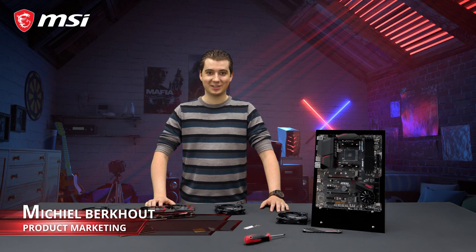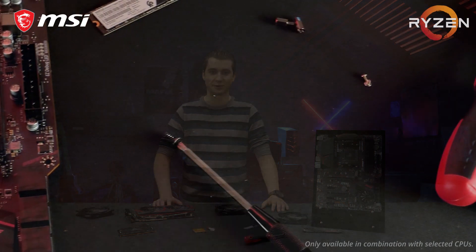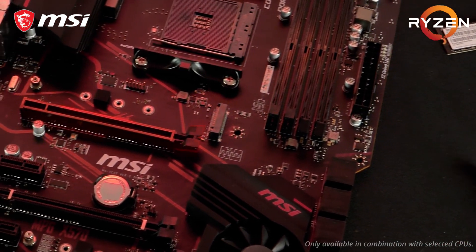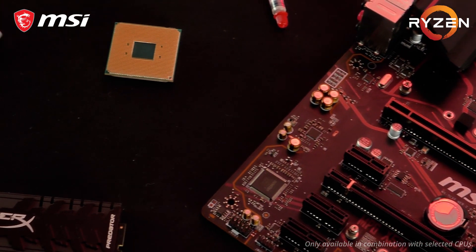If you want the latest and greatest technology without having to sell a kidney, the MSI MPG X570 Gaming Plus is the perfect motherboard for you. Get the best gaming performance with the all-new PCI Express Gen 4 interface. Steel Armor Reinforcement makes sure your motherboard can handle the latest and greatest graphics cards with ease, even during transportation.